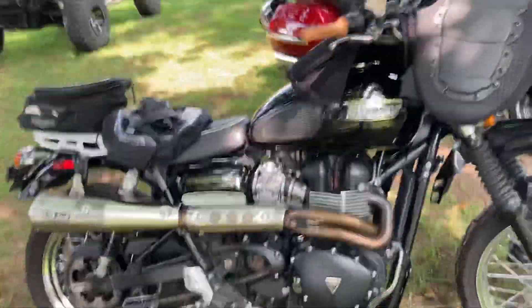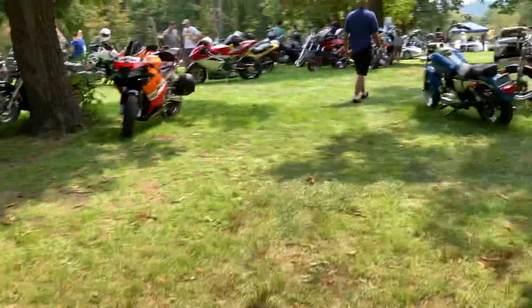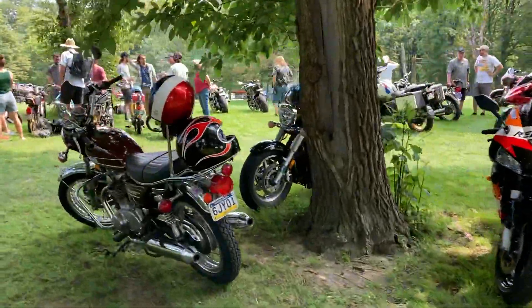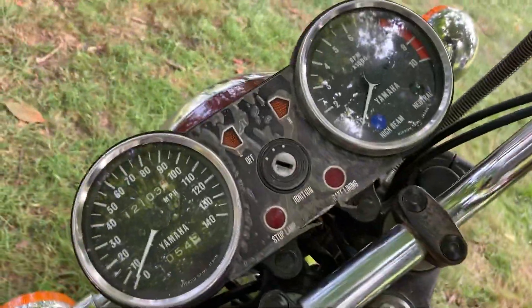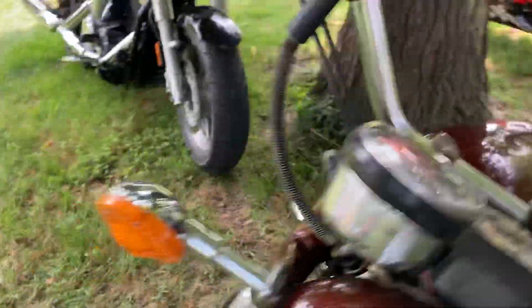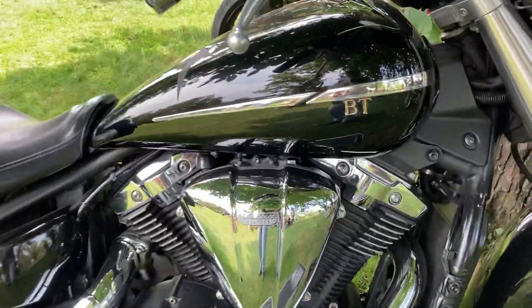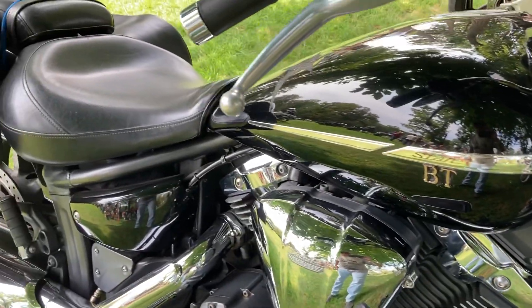Another Triumph scrambler — that's a nice 900. Here's a cool old Yamaha 650. They don't make them like this anymore. And a Yamaha V-Star.